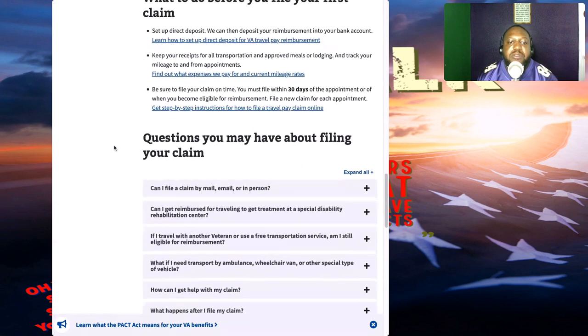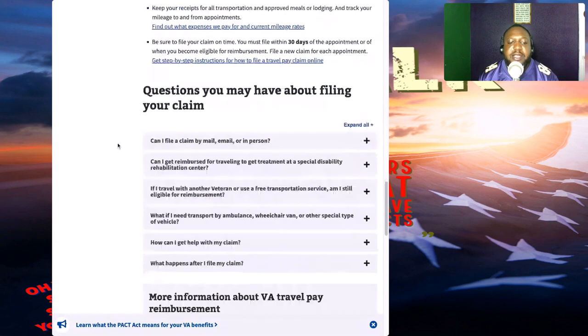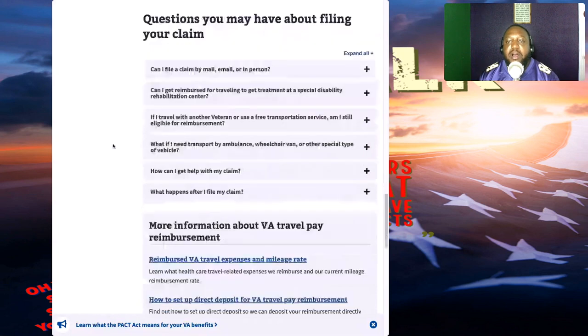One thing I do want to mention: at every VA regional medical center, you can actually file for your mileage there at the VA in person. I think sometimes that's more accessible because you have somebody on hand who can help you out. All you have to do is ask your doctor, a nurse, or any VA staff member around you and they can assist you with this.